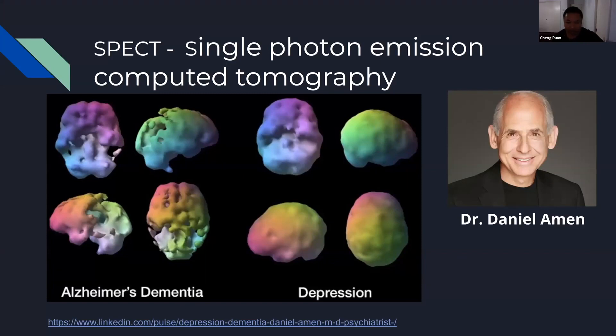A SPECT scan stands for Single Photon Emission Computed Tomography. It's a metabolic study and we look at areas of overactivity and underactivity. When we know a region of the brain has too much or not enough perfusion, we know how to help that particular region — it takes a lot of the guesswork out of medication and supplement management.